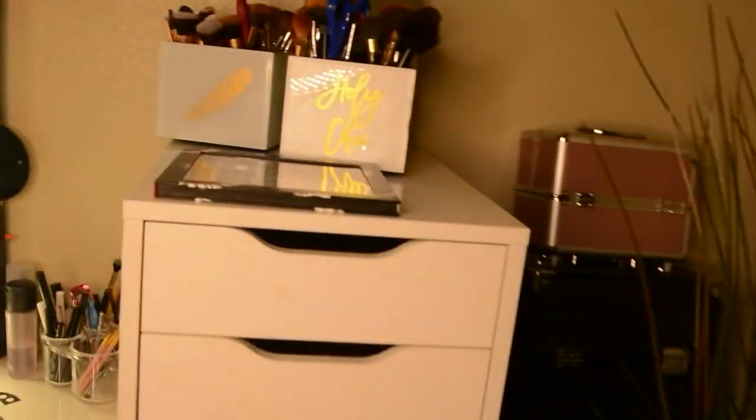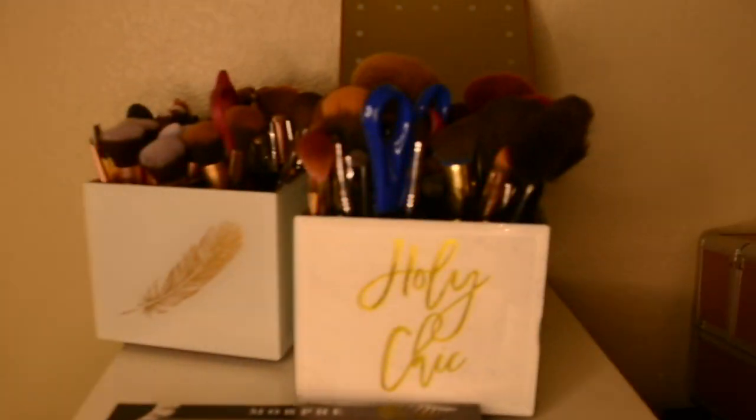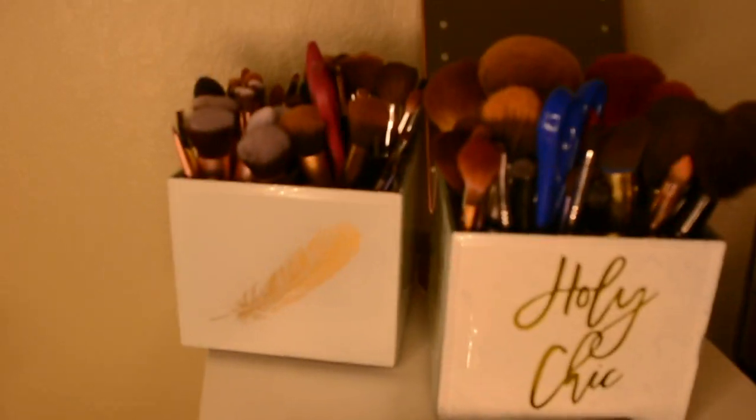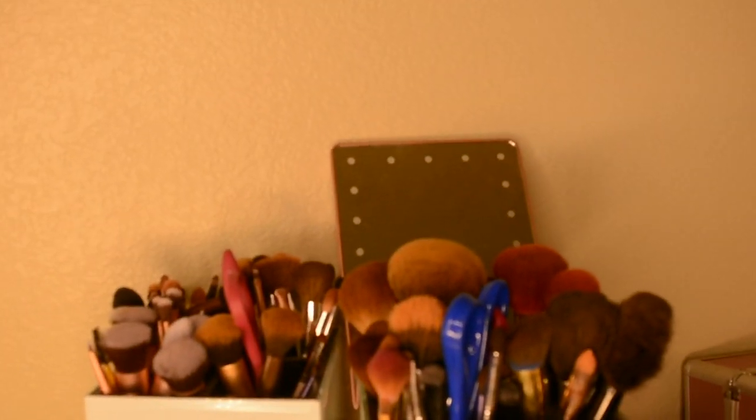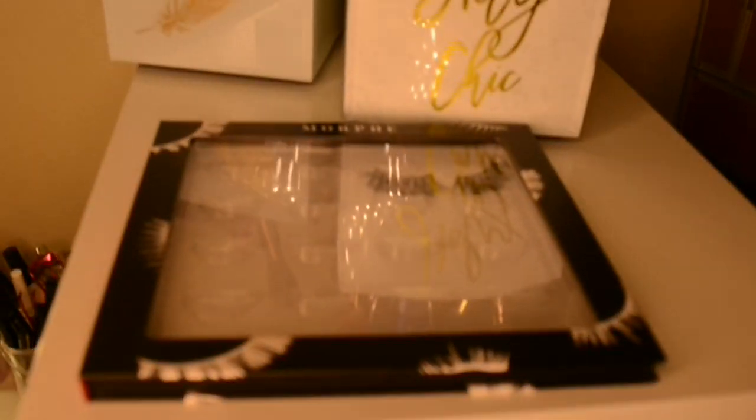On top of this shelf I just have my brushes and an extra mirror that actually lights up, and I got this lash holder book from Morphe.